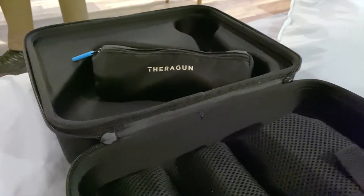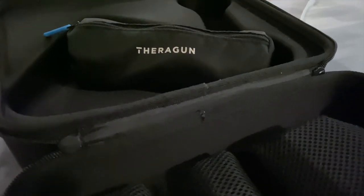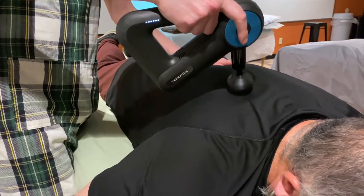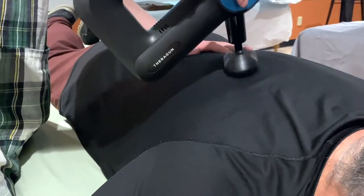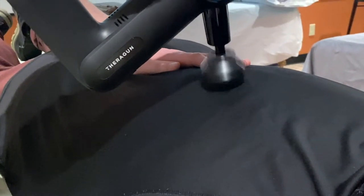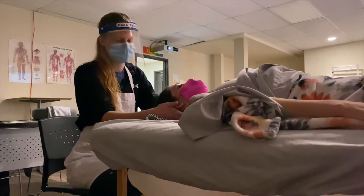Not sponsored. Our teacher generously demonstrated how to use the Theragun. After the demonstration, it's our turn to practice.